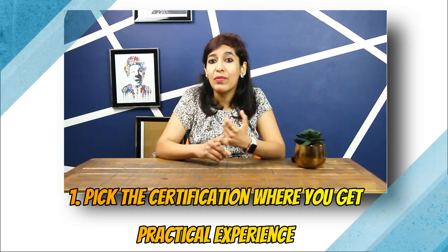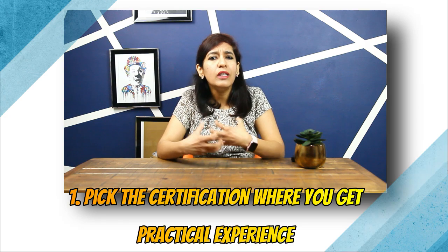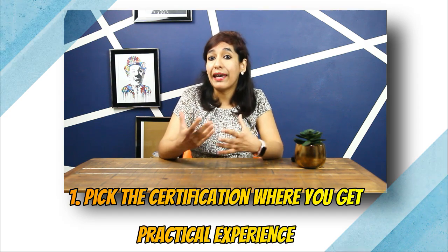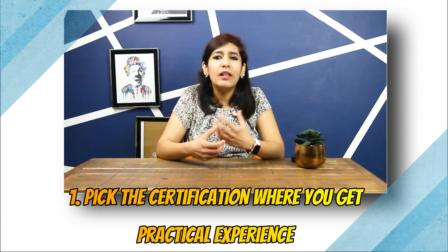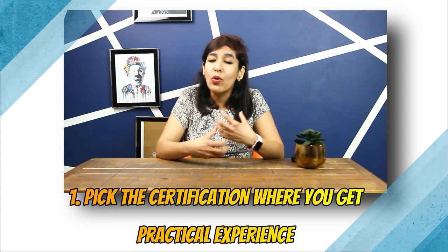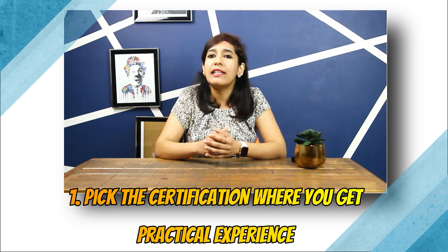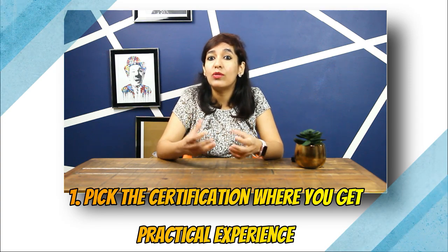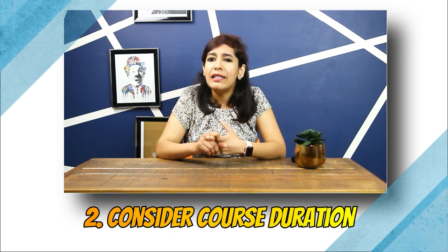Now, how do you choose which data analytics certification is right for you? Number one: pick the certification where you get practical experience, because in job interviews you'll be given a case study and asked to solve a real problem. Learning theory alone is not enough — the more hands-on experience you get, the better, as employers tend to look for candidates with work or live project experience.